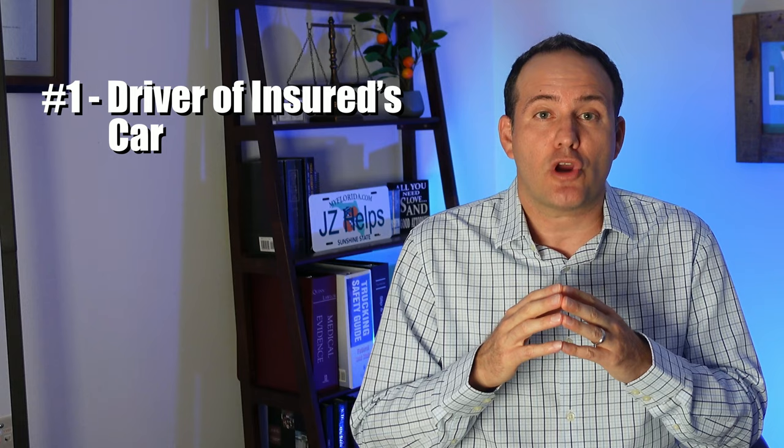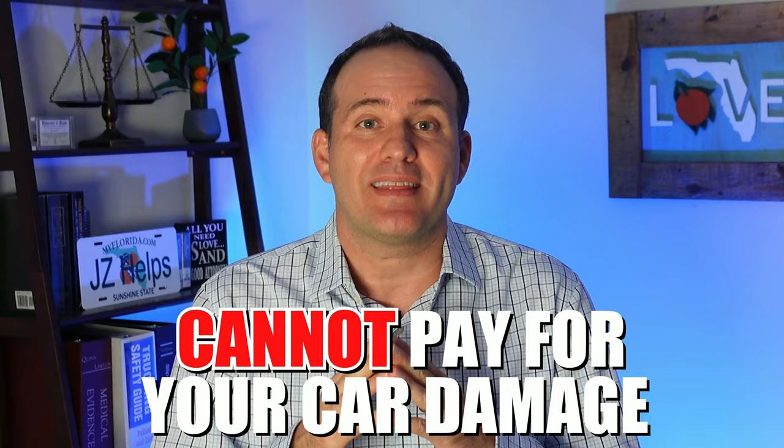To determine fault, the insurance adjuster will look at the traffic crash report. They will also try to speak with several people about how the accident happened — the driver of their insured car, you, and any witnesses. They'll want to take your recorded statement. However, since you don't have a contract with them, you usually are not required to give them a recorded statement. One tactic that insurance adjusters use is telling you that they cannot pay for your car damage unless they get your recorded statement. This is not true.